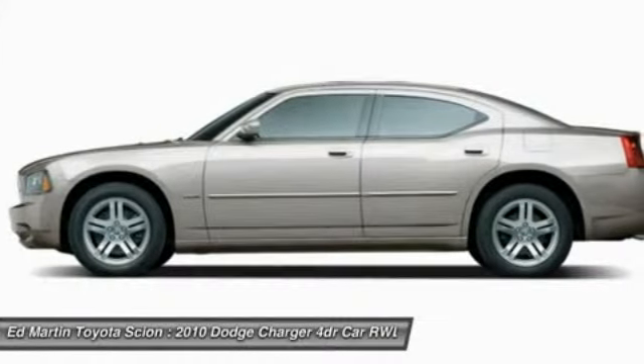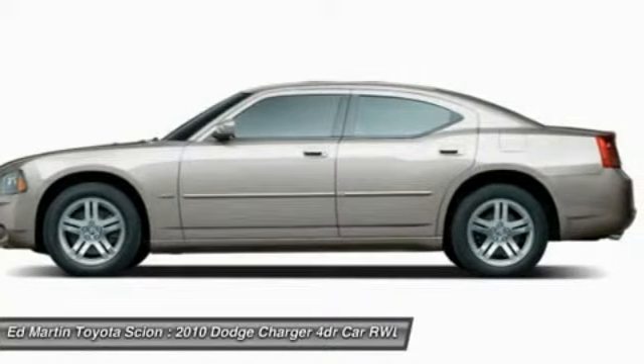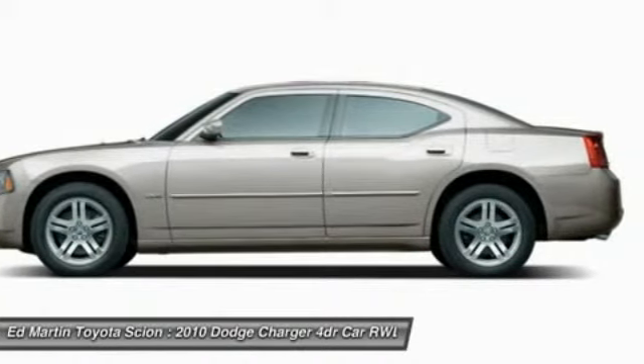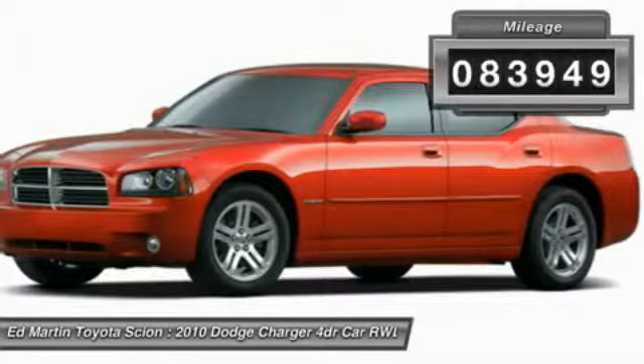The Charger is a powerful sedan that excites at every turn. Peace of mind comes standard with Charger's 5-star government front and side impact crash test rating. This vehicle has less than 85,000 miles.